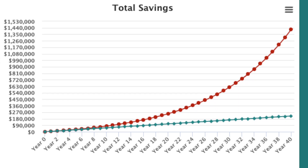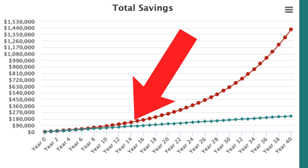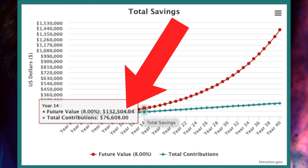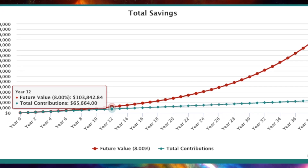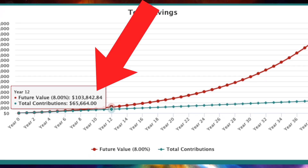If you squint really hard, we can see that we only notice some deviation in the two lines at year 14, and that would be the point where the portfolio would be worth around $132,000, with total contributions being around $76,000 — which is pretty good, given that's $56,000 in investment gains. But just two years before that, in year 12, the portfolio hits just above $100,000.